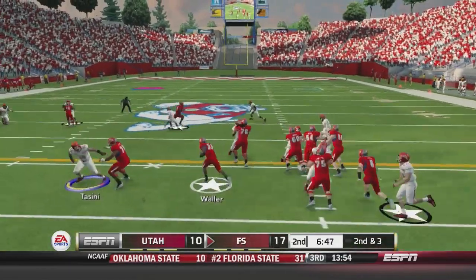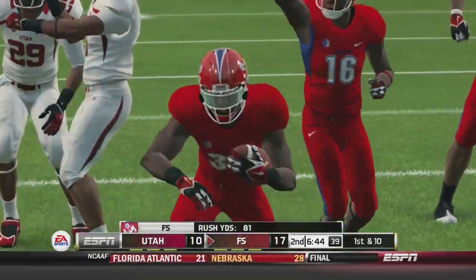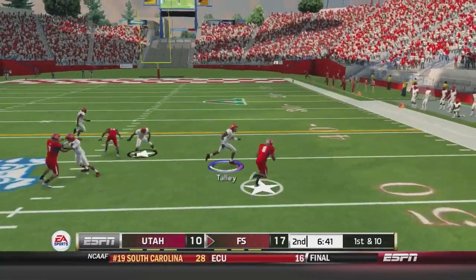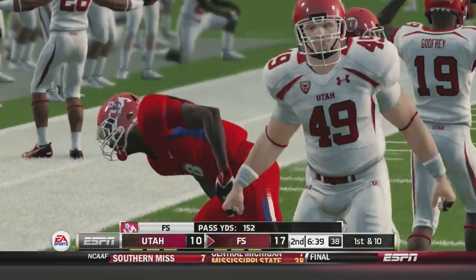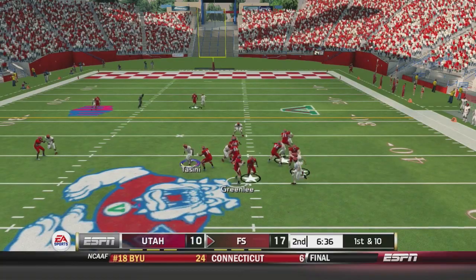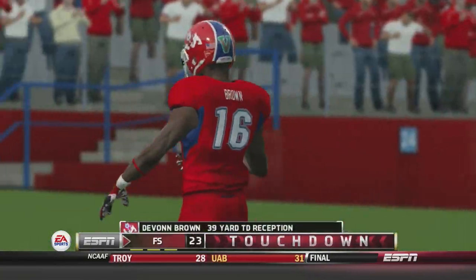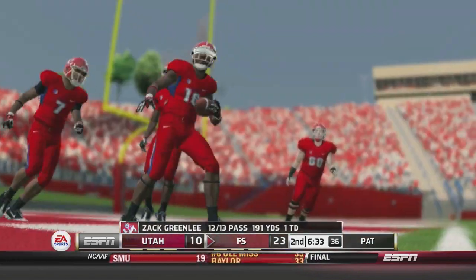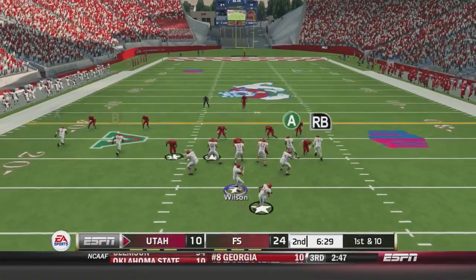Greenlee hands it off to Waller who gets space all the way to the 50. Greenlee fakes a screen and throws it deep — he's got Brown, and Brown runs all the way into the end zone. Utah bit on the screen which led to a wide-open touchdown. It's 24 to 10 here at Fresno State, and Utah is looking like they're in trouble.